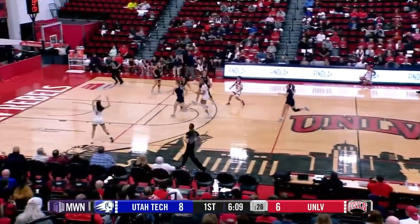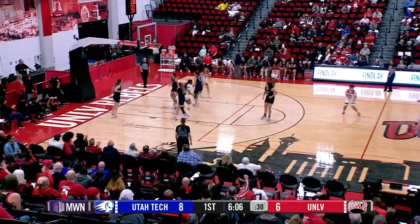Frescos taking it up the court on a fast break, passing it to Kiara Jackson. She's got a lane, she's got a fast break and that's a layup. That's good for UNLV.